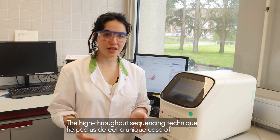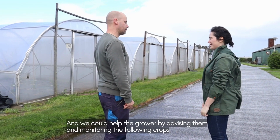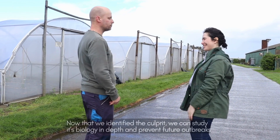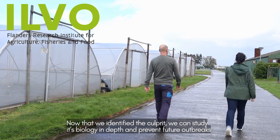The high throughput sequencing technique helped us detect a unique case of tomato fruit blotch virus. With these advanced techniques we solved the mystery and we could help the grower by advising them and monitoring their following crops. Now that we identified the culprit, we can also study its biology in depth and prevent future outbreaks.